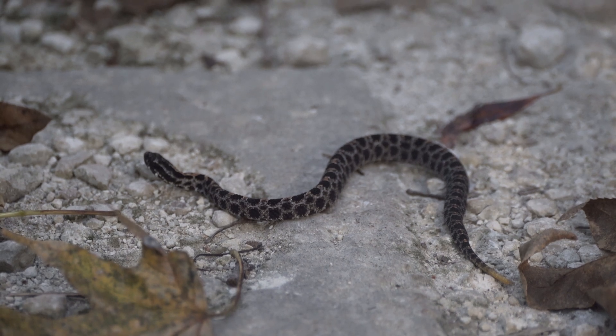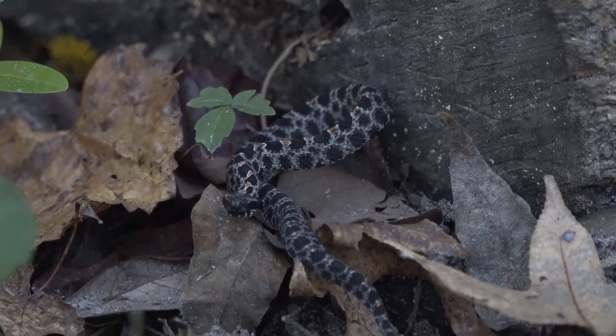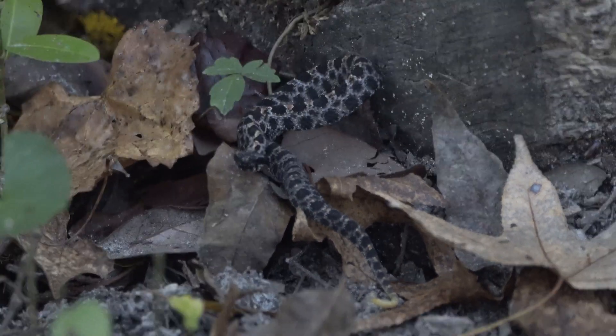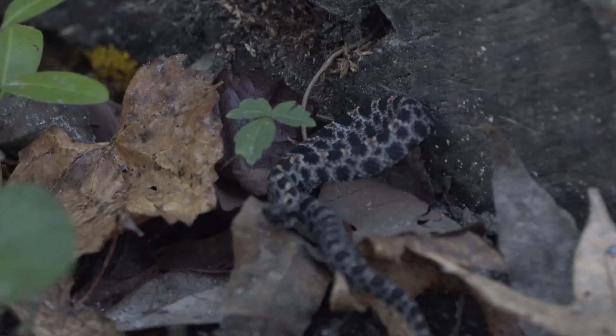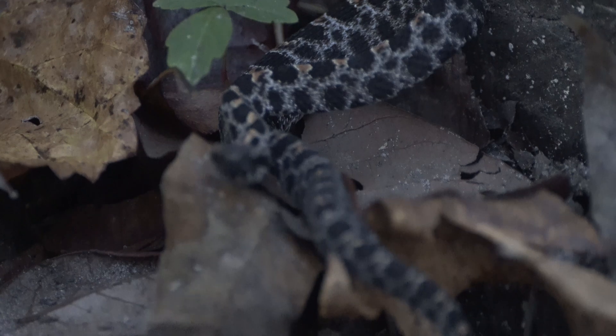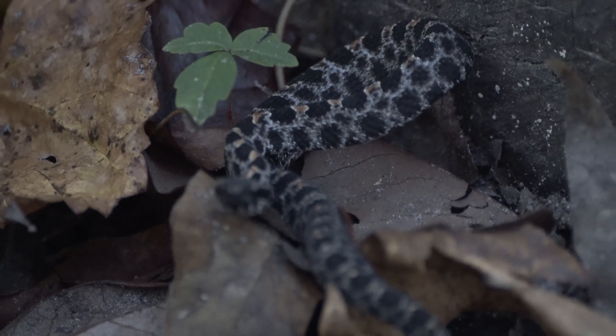To date, there have been no recorded deaths from the Dusky Pygmy Rattlesnake. In fact, Pygmy Rattlesnakes are beneficial to people because they will prey on many rodent species that are considered pests. While not fatal, the venom of the snake is hemotoxic and can cause excruciating pain and swelling.